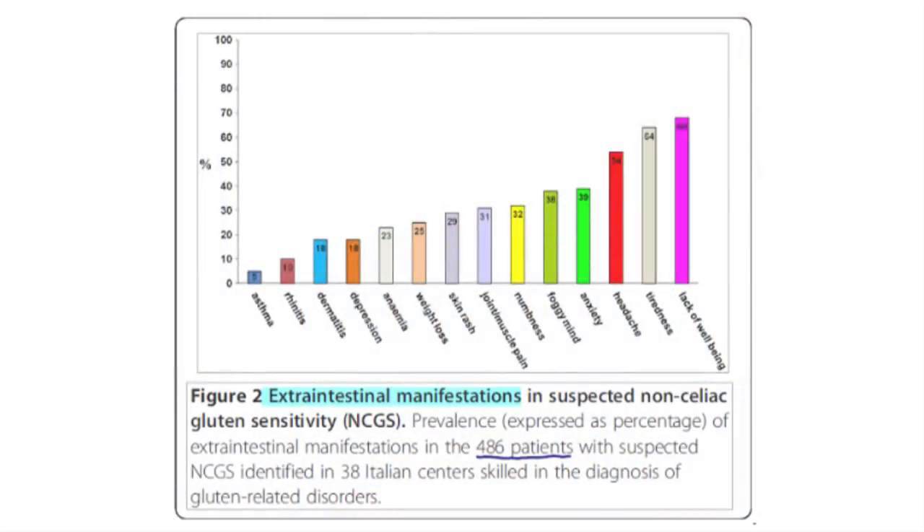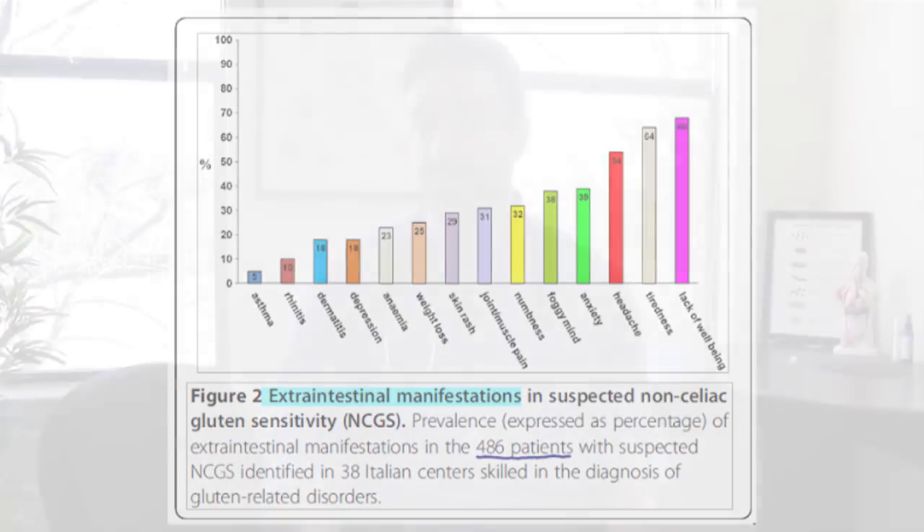For extra-intestinal or non-digestive manifestations, lack of well-being, fatigue, and headache were the three most common. This is very important because someone could have only those symptoms — no bloating, no constipation, no diarrhea — and still have a gut problem. In this case, gluten sensitivity could be the culprit even with no digestive symptoms at all.